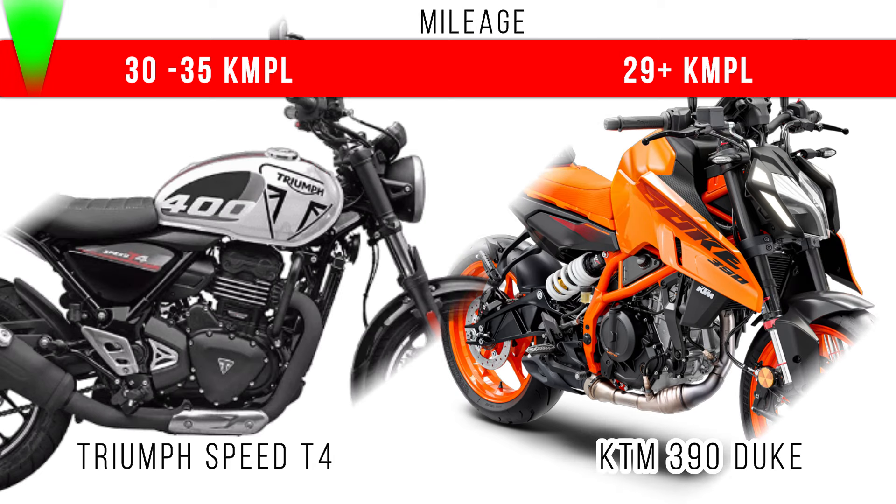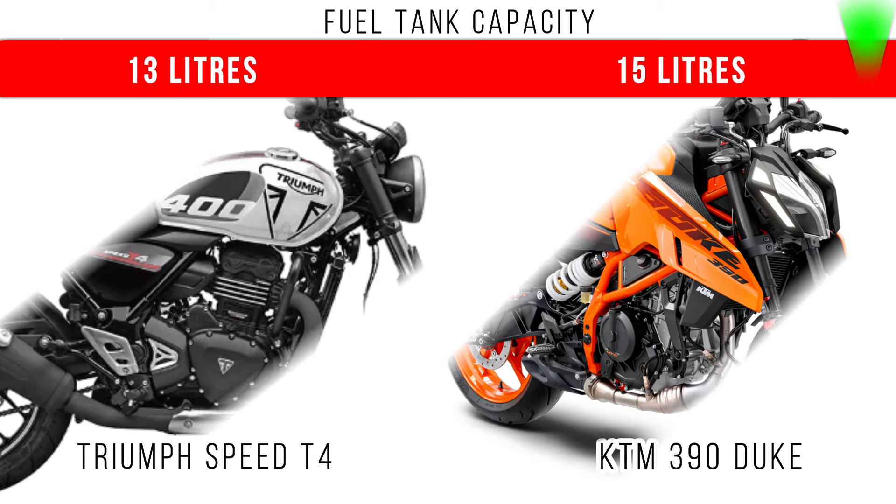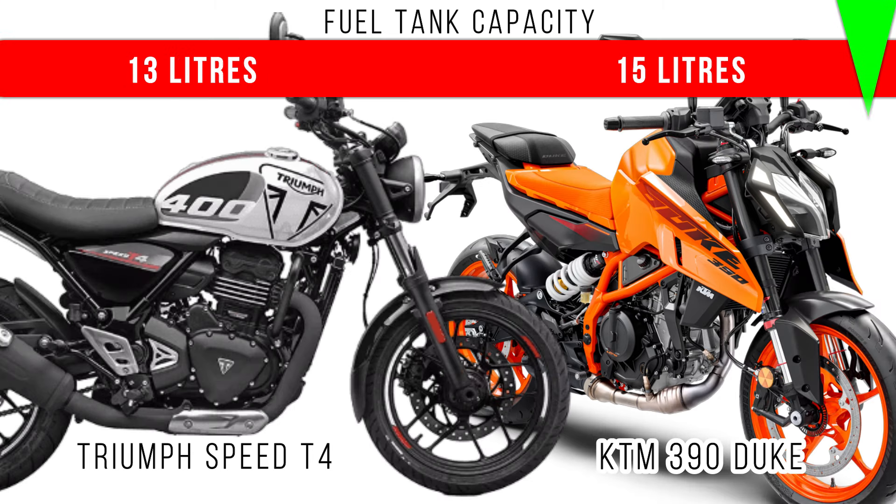And if we compare the mileage, Triumph Speed T4 dominates — 30 to 35 kmpl is the fuel economy. And if we compare fuel tank capacity, more fuel tank capacity is for KTM 390 Duke at 15 liters, and there is a little difference between these two.